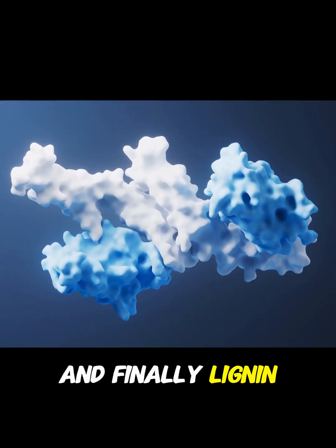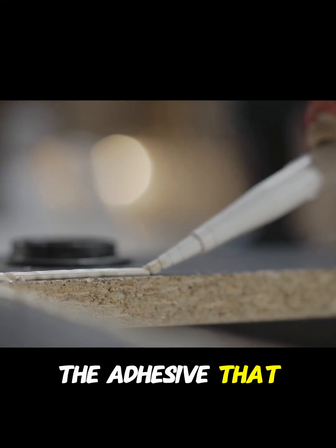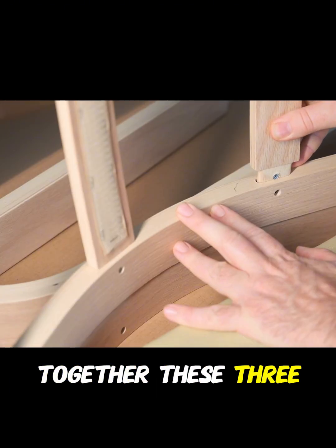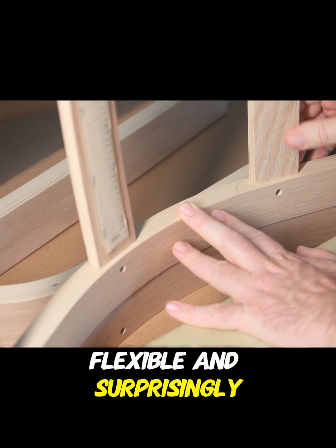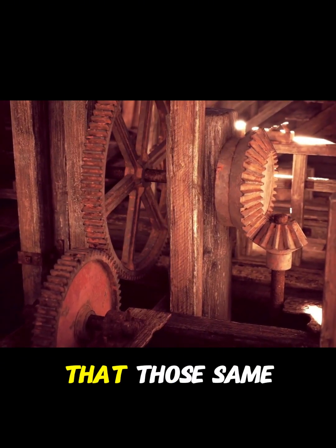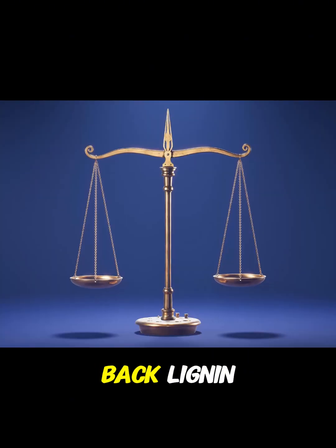And finally, lignin — this is wood's natural glue, the adhesive that holds everything together and protects the structure from decay. Together, these three components create a material that is strong, flexible, and surprisingly resilient. But here comes the interesting part: they also create limitations. Because it turns out that those same components that make wood so versatile also hold it back.